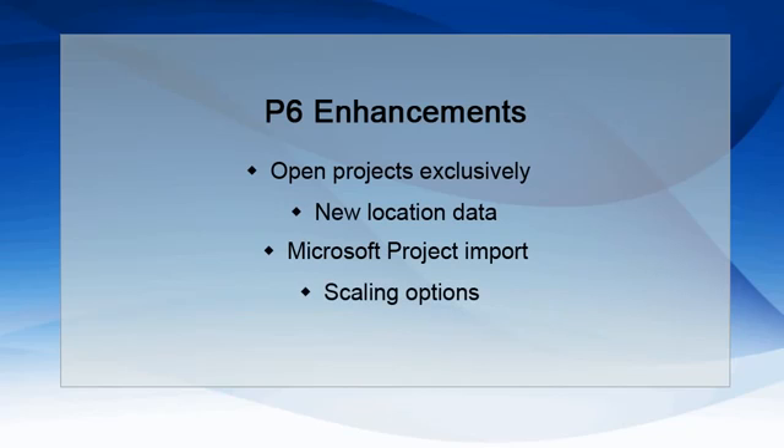New scaling options are available when printing in the activities, EPS, and assignments pages. This includes the table columns, scale, and print table on all pages options.